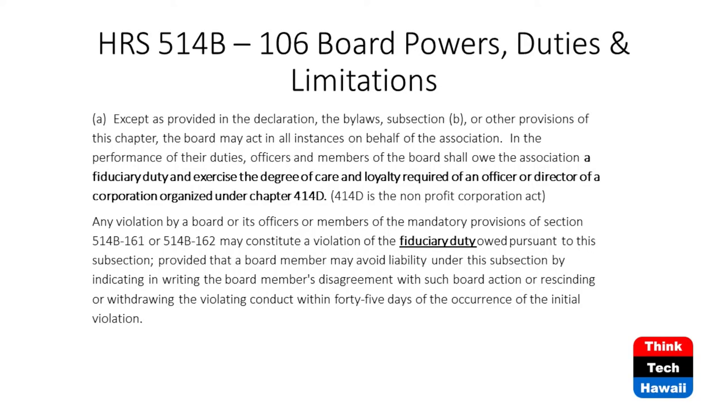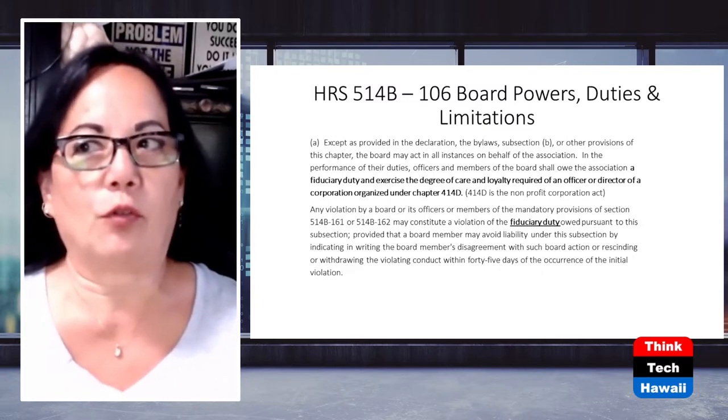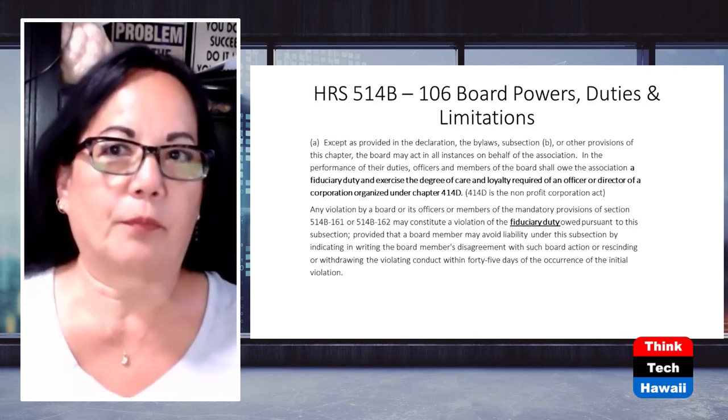You mentioned fiduciary duty. Here's 514B-106, which covers board powers, duties, and limitations. It's highlighted and bolded that each board member owes the association a fiduciary duty and must exercise the degree of care and loyalty required of an officer or director under chapter 414D, which is the nonprofit corporation act. So we actually have several statutes - not just 514B but also 414D - and we also have to comply with fair housing. If you don't comply, you're in breach of your fiduciary duty.